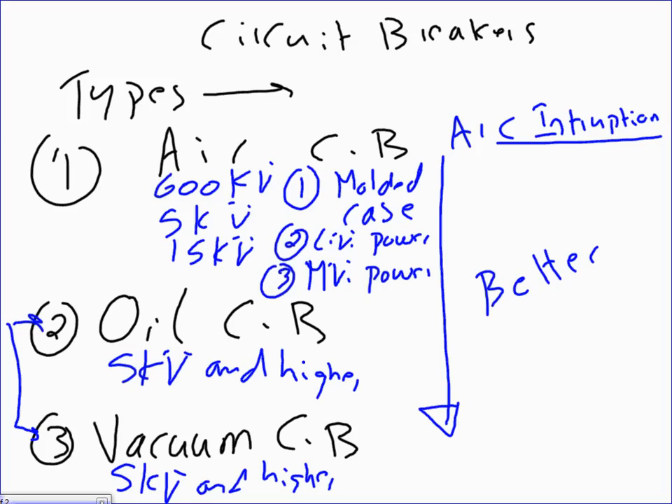Low voltage power circuit breakers look like a drawer — about a foot by a foot by a foot box that slides in or is fixed. They're bigger, bulkier, and more expensive. Medium voltage circuit breakers — like those at EMI — are about two-and-a-half to three feet cubed, even bigger and more robust, able to handle arc much better than molded case circuit breakers.